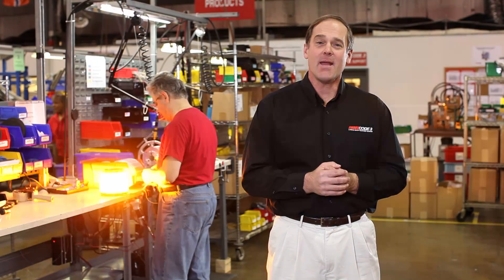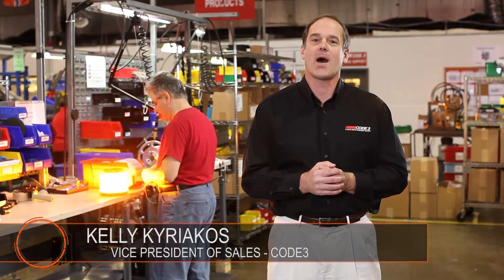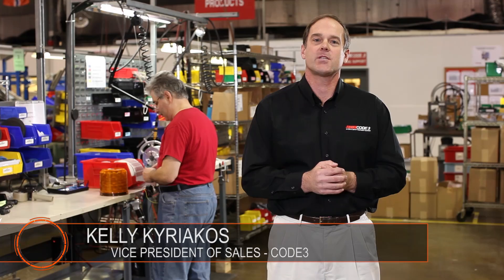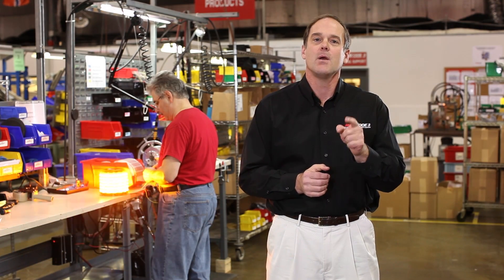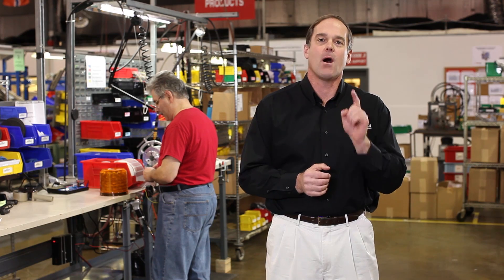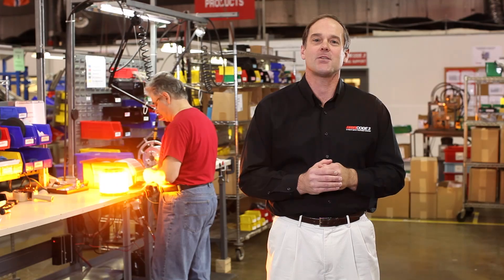Welcome to Code 3. Today we would like to show you our world-class test facility. Code 3 puts all the products that we manufacture through a rigorous series of tests in order to ensure that we provide you, our customer, with the highest quality products that meet all industry standards and requirements. So with that said, let's begin our tour.